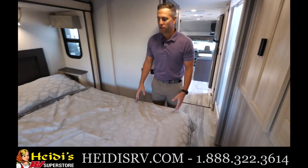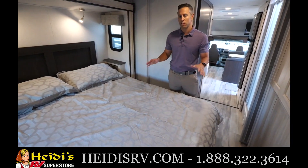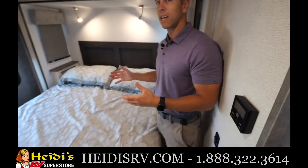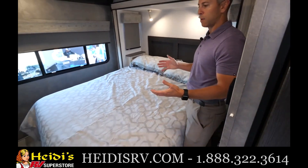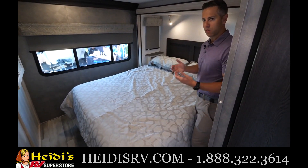You have a full queen mattress here — a fully walk-around queen mattress. Lots of room in this floor plan. This is 31 feet in length. In total you can sleep six to eight depending on the size of the people sleeping in the dinette and the sofa. And you've got seatbelts for six as well.